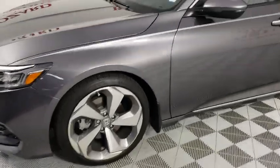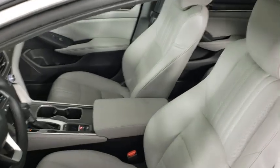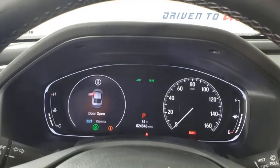This vehicle has less than 25,000 miles. Here are some of this vehicle's great options: traction control, navigation system, power passenger seat, leather-wrapped steering wheel, dual airbags, alloy wheels, power steering, four-wheel disc brakes.